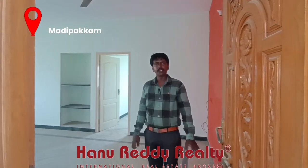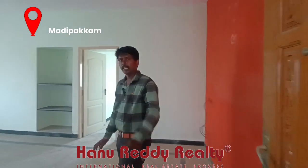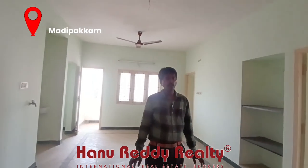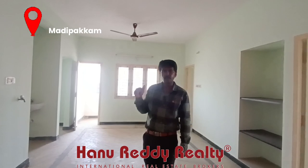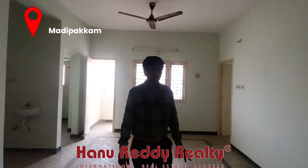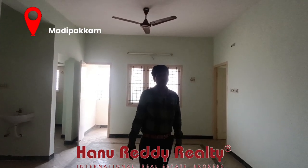This is a 3BHK property with 1200 square feet of area. The UDS is 560 square feet. This property is 24 feet long, and is available on the 2nd floor.